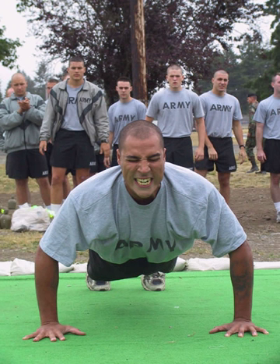The Army Physical Fitness Test is designed to test the muscular strength, endurance, and cardiovascular-respiratory fitness of soldiers in the United States Army. Soldiers are scored based on their performance in three events consisting of the push-up, sit-up, and a two-mile run, ranging from 0 to 100 points in each event. A minimum score of 60 in each event is required to pass the test.